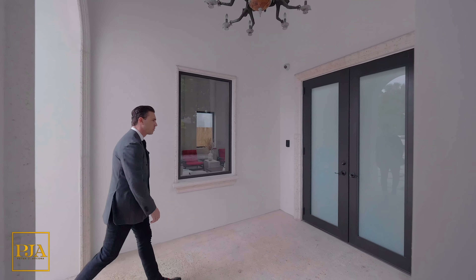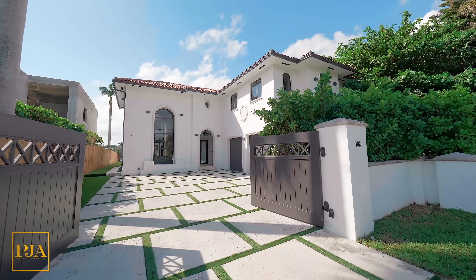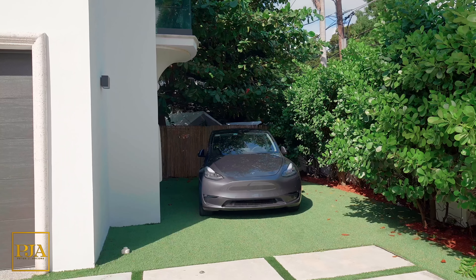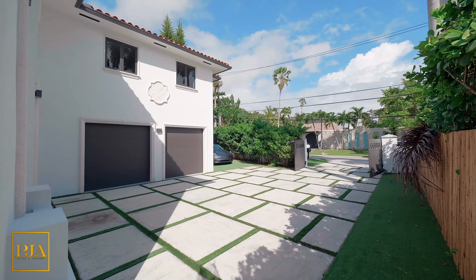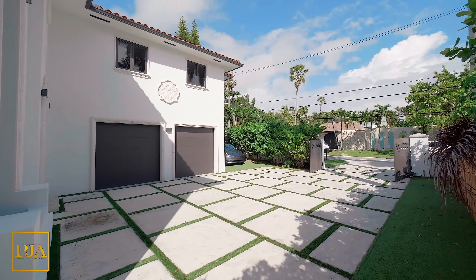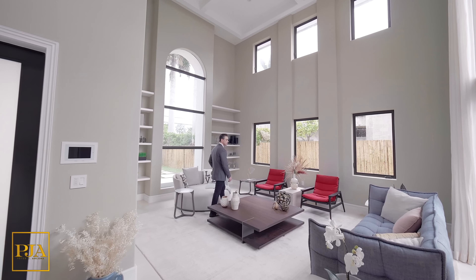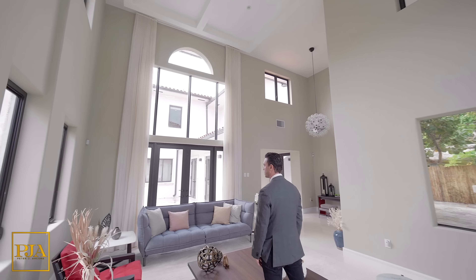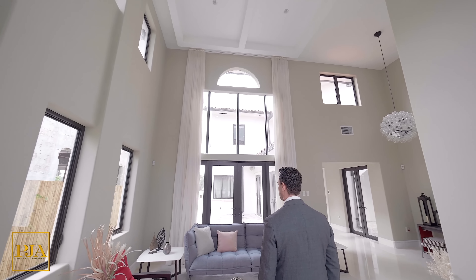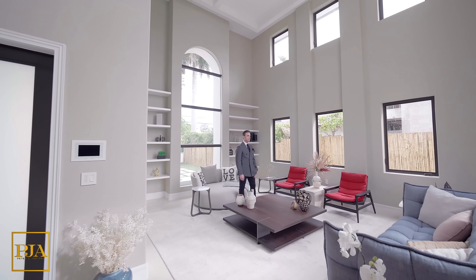For today's property tour, we'll be checking out a Mediterranean modern home. As we tour this modern home together, you'll see that it's a once-in-a-lifetime opportunity to have both the city and island lifestyle combined in one of the hottest locations in all of the United States. The great room here has double-height ceilings, built-in shelving, and three out of four walls give you an abundance of natural light because of the impact glass windows.